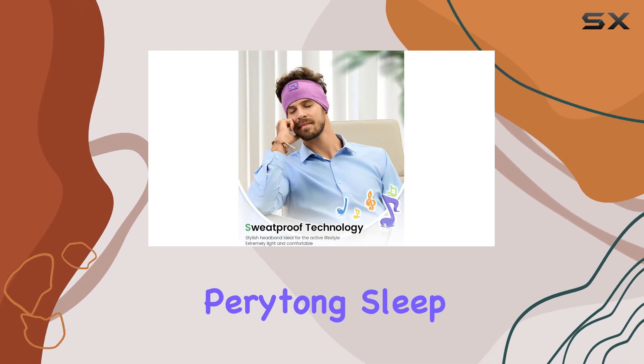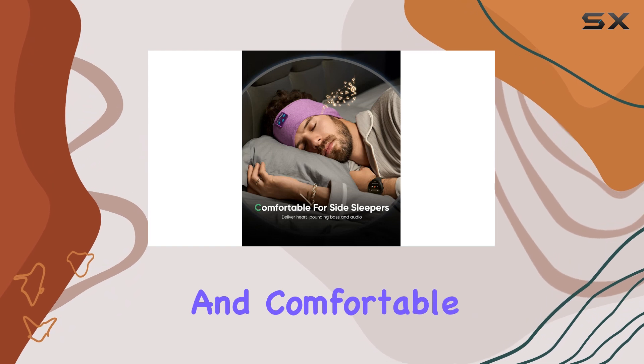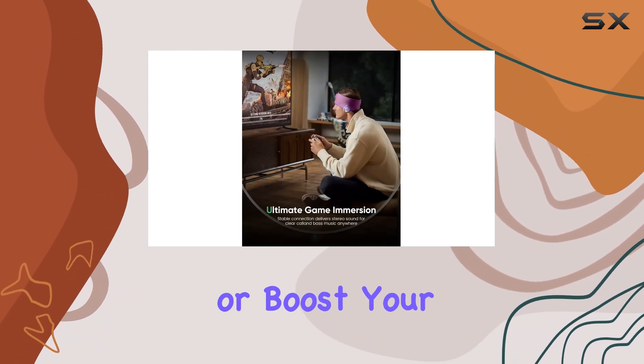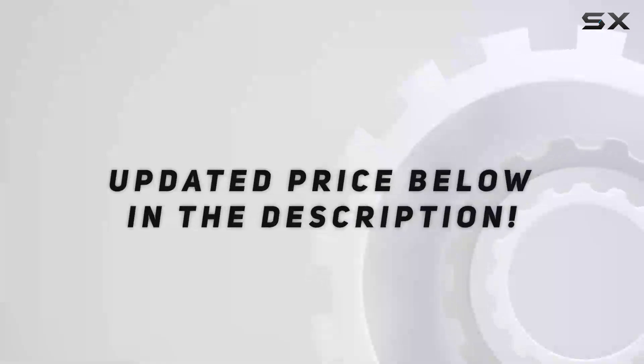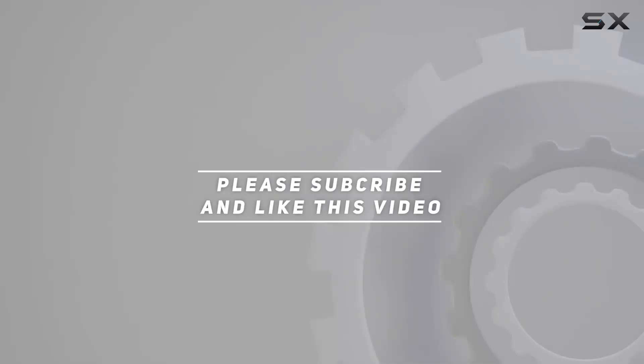Overall, the Periton sleep headphones are a must-have for anyone seeking a versatile and comfortable audio solution. Whether you're looking to enhance your sleep quality or boost your workout performance, these headphones deliver an exceptional experience. Check out the video description for the updated price, and thank you for watching.